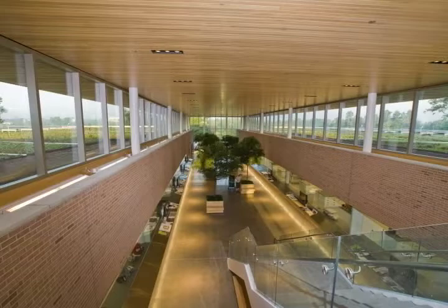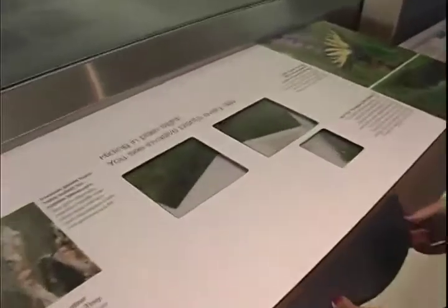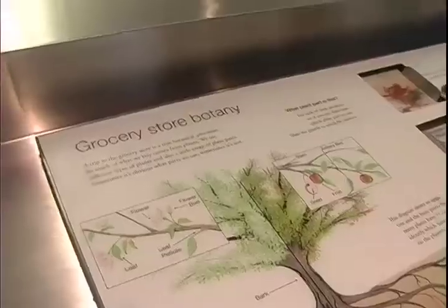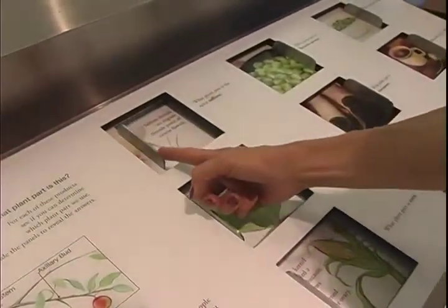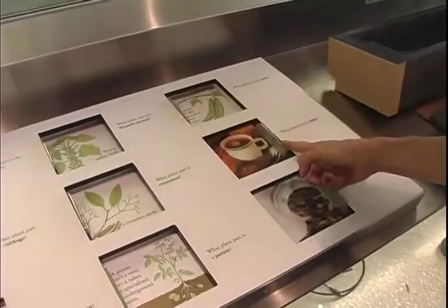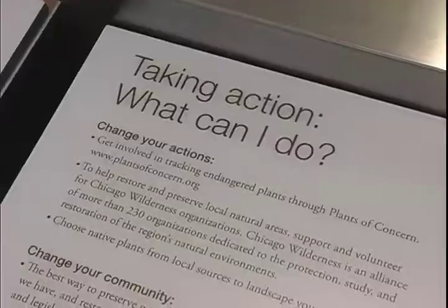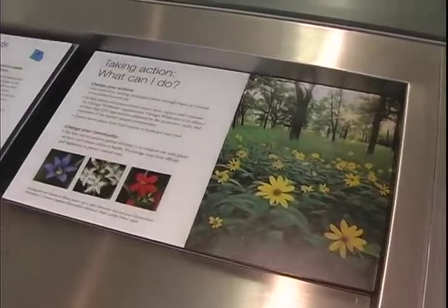Windows into each of the nine laboratories line the gallery, offering a never-before-seen peek into the life of plant scientists. Beneath the windows are benches that explore botany concepts with text panels, slider panels, and models visitors can touch. The panels relate to research being performed in the corresponding lab and always end with a taking-action panel that encourages people to help save plants by making small changes. All life depends on plants, and the Plant Science Center helps to explain why we need to save plants in order to save the planet.